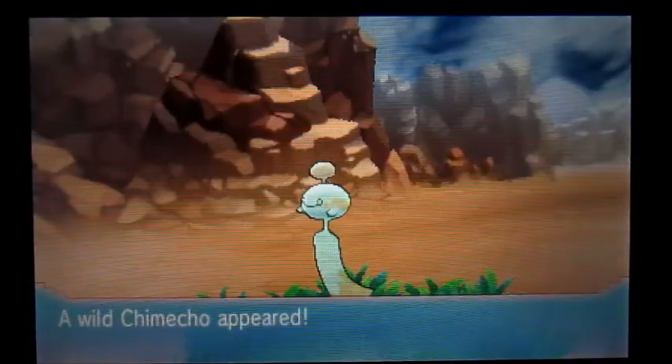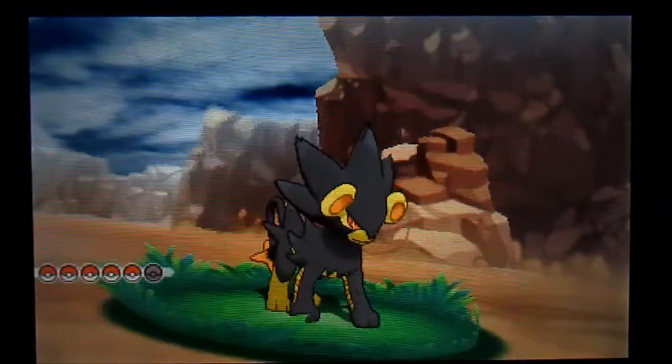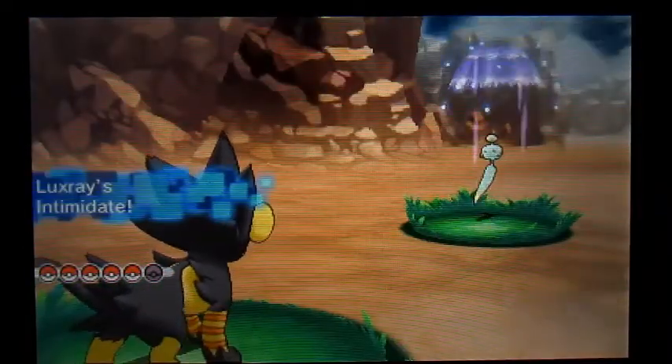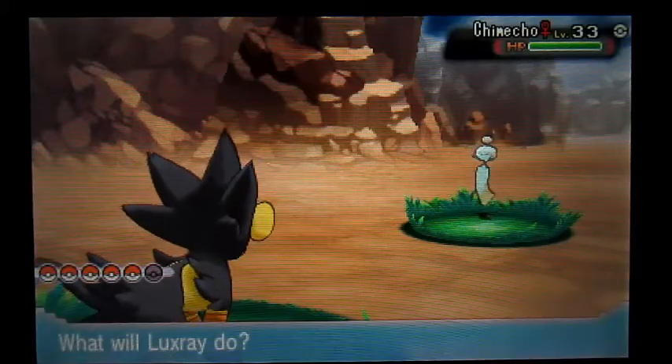That is a Shiny Chimecho! I'm up here on Mount Pyre doing a little chaining. Like I said, exactly 200 chain, and there he is — Shiny Chimecho. What a great Pokemon. This is awesome.